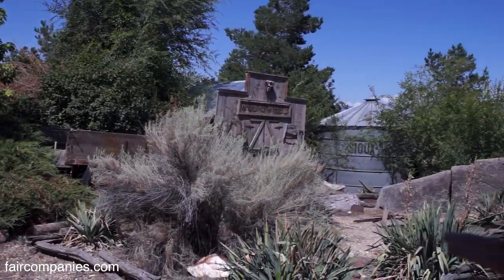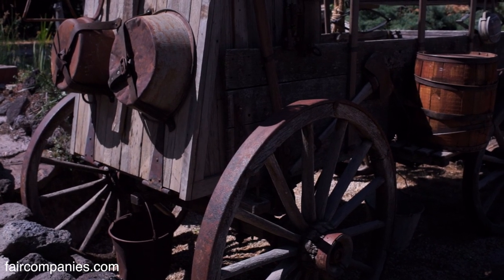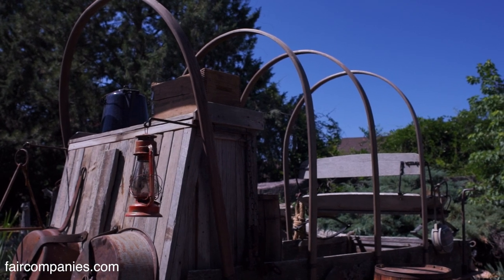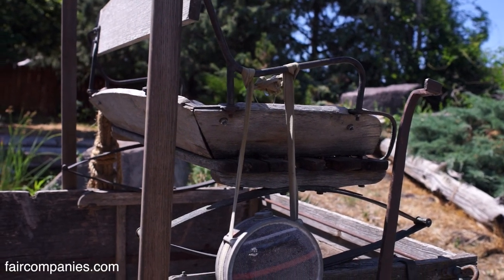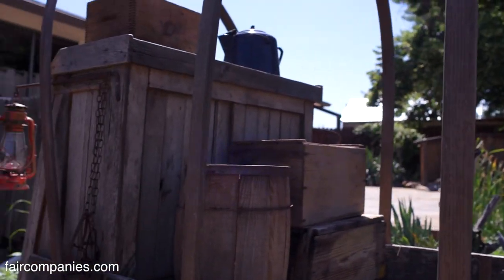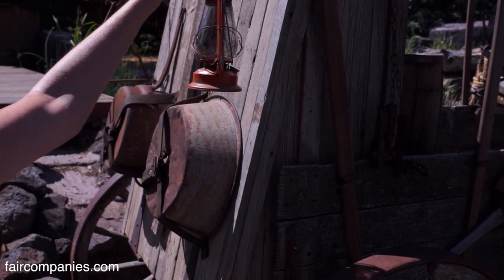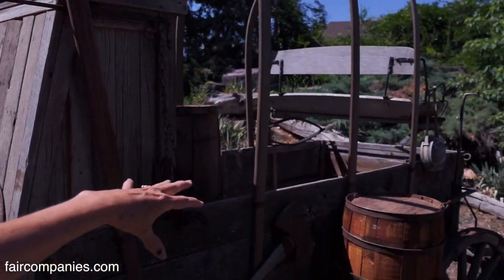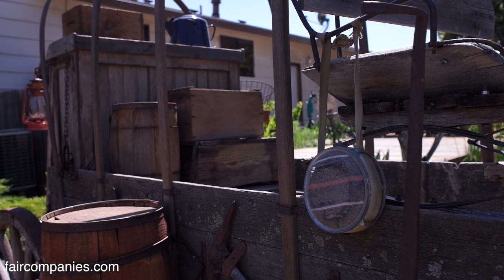This is a chuck wagon that Kim built out of five different pieces of wagons — he used all kinds of wagon parts. A chuck wagon is what used to follow the wagons and carry the cook. The cook lived in it with all the food. This here drops down and all their flour and everything is in the box — a mobile kitchen.